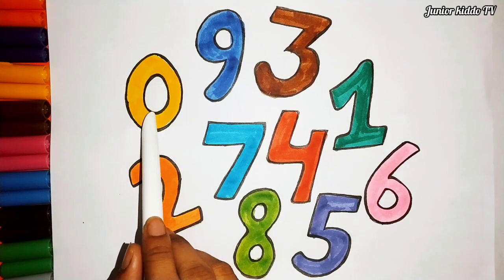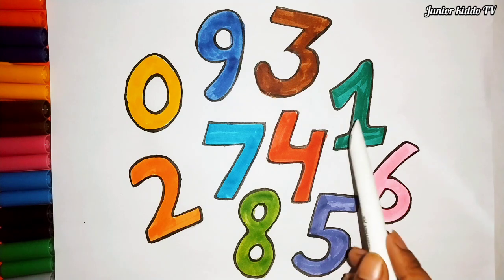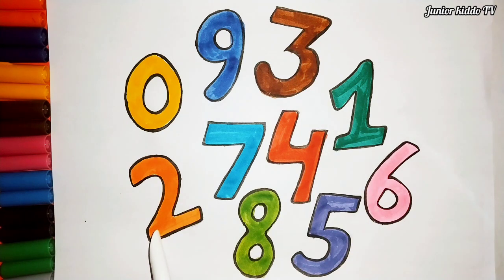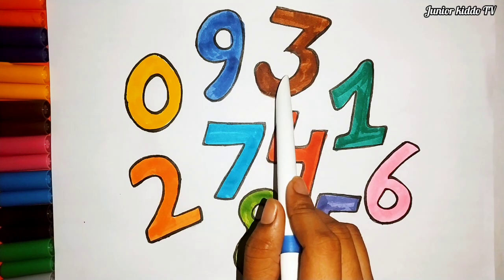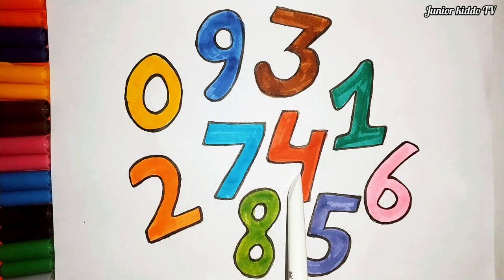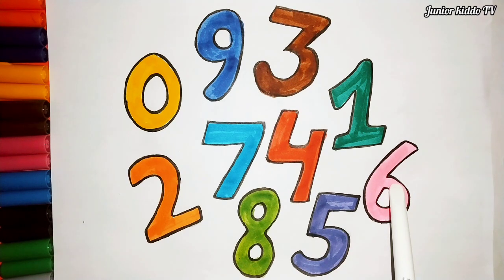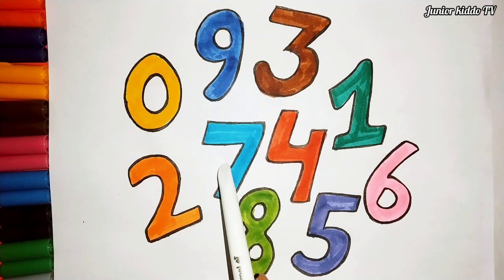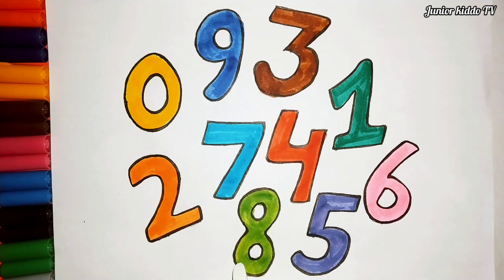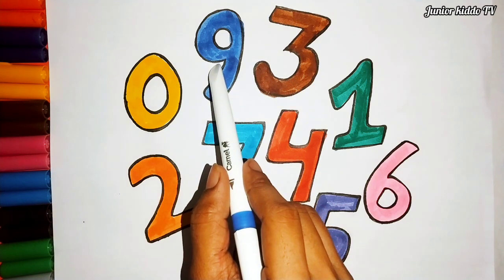Yellow color, zero. Dark green color, one. Orange color, two. Brown color, three. Red color, four. Violet color, five. Pink color, six. Light blue color, seven. Parrot green color, eight. Dark blue color, nine.